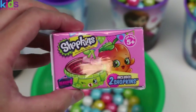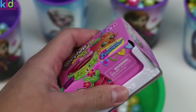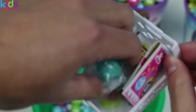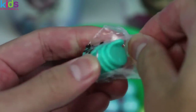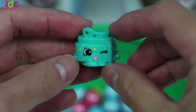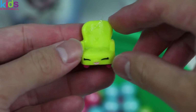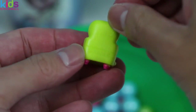Next up - Score! Shopkins Season 4! Here's Sasha Belt, a rare Shopkins! Got any trivia on her? I actually don't! But she's one super stylish belt! Who's next? We got Comfy Chair! He looks so comfy! He is! And he's really easy to get along with - everyone loves Comfy Chair!